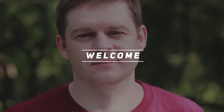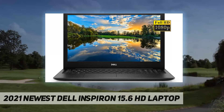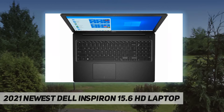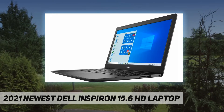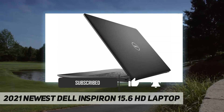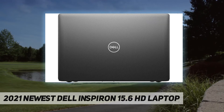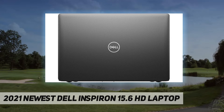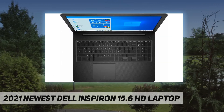Hey, welcome back to my channel. 2021 newest Dell Inspiron 15.6 inch HD laptop — key features and benefits. CPU: 10th gen Intel Core i3-1005 G1, 1.20 gigahertz dual core processor, Intel UHD graphics. Memory: 8 gigabytes DDR4 SDRAM. Hard drive: 256 gigabytes PCIe solid state drive. Operating system: Windows 10 Home 64-bit.